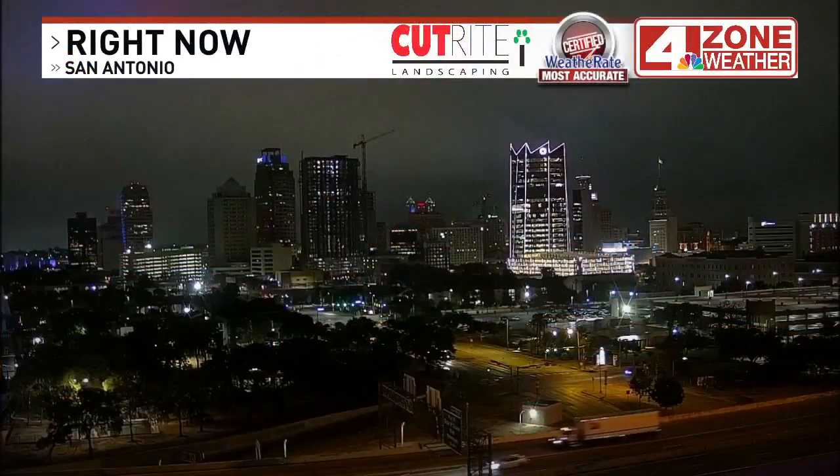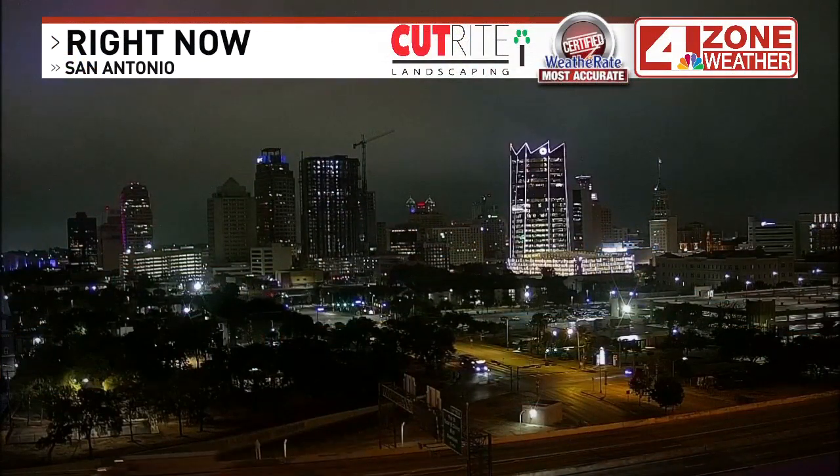Oh my goodness, I was so excited when I saw that the landfall was a little farther north, which meant that we had a good chance of seeing quite a bit of rain. Some areas across Bexar County over an inch — officially at the airport, just shy of an inch of rain. And we managed to stay below 100 degrees.